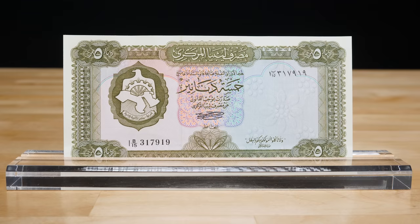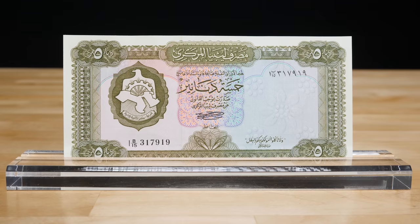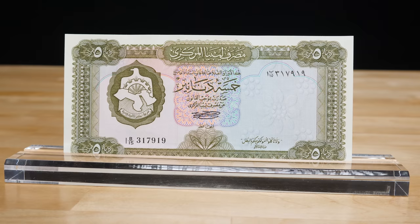Various landscapes from around Libya, such as mosques, oil refineries, and fortresses, are also found on the reverse. One version of these banknotes has part of a Quran verse translated as: